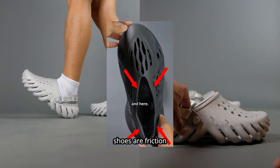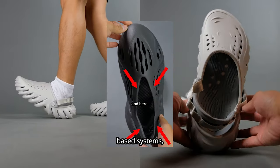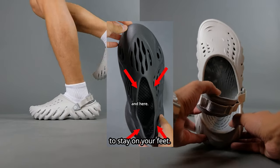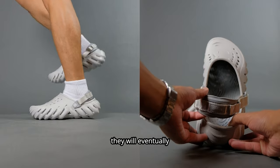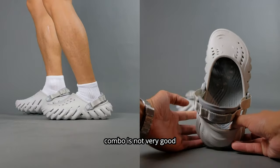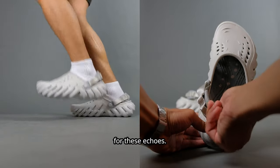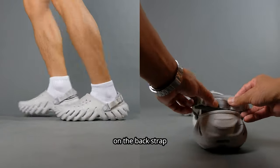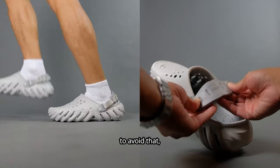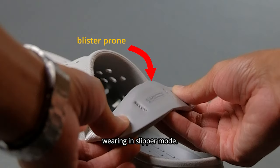Most single-material foam mold shoes are friction-based systems, which means they rely on the grip on your feet to stay on. So if you wear them without socks, they will eventually cause a blister — skin and rubber combo is not very good. For these Echoes, they will cause a blister on the back strap, also known as sport mode. So if you want to avoid that, you will have to try wearing it in slipper mode.